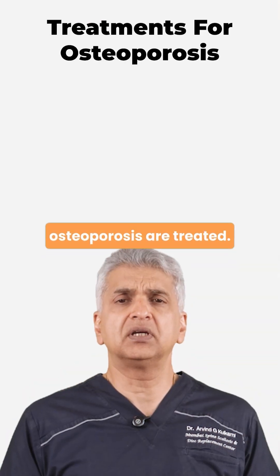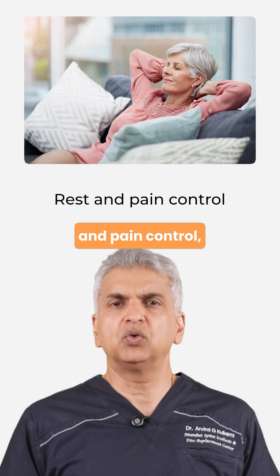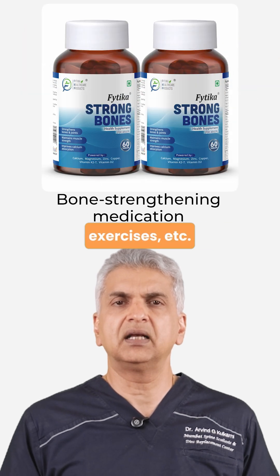How are spine fractures from osteoporosis treated? Mild fractures may heal with bracing, rest and pain control, bone strengthening medication, exercises, etc.